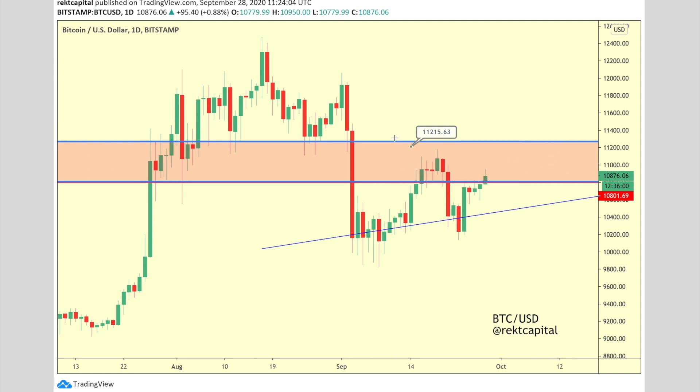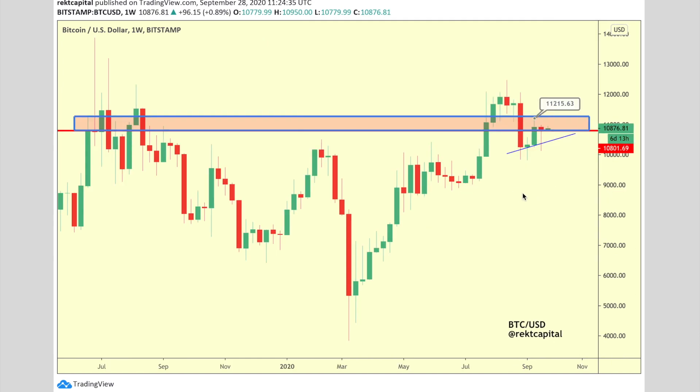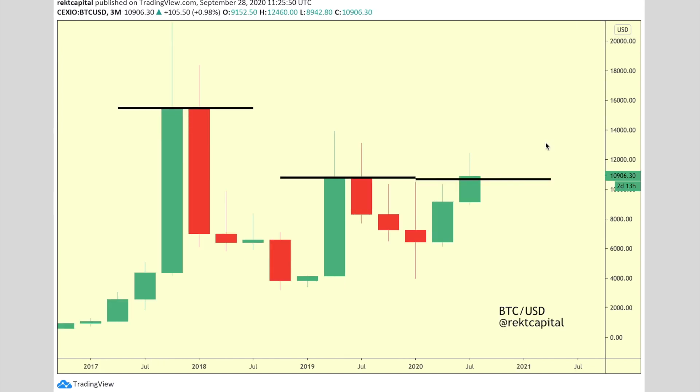Anywhere in this area is a potential rejection point, especially around $11,200 where we have a lot of resistance. Let's see if we're going to see a lower high relative to this high, and let's see if $10,800 continues holding. The most important thing just around the corner is the quarterly candle close — I want to see it close higher than this previous high, because that would invalidate the series of lower highs dating back to at least late December 2017.